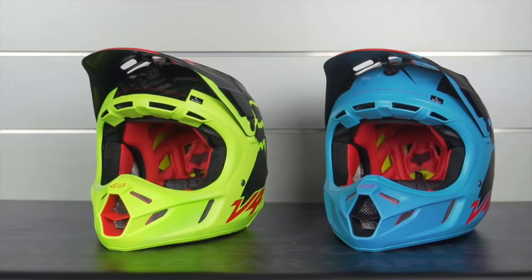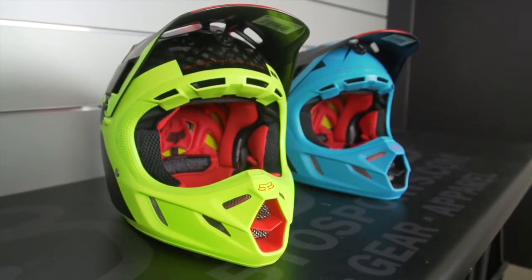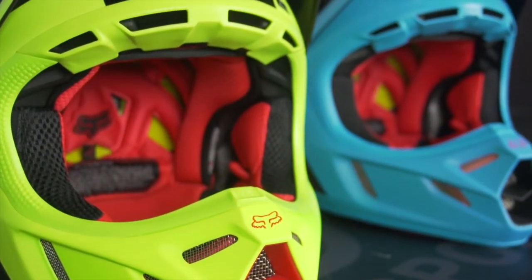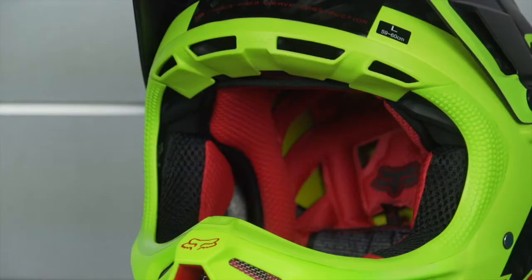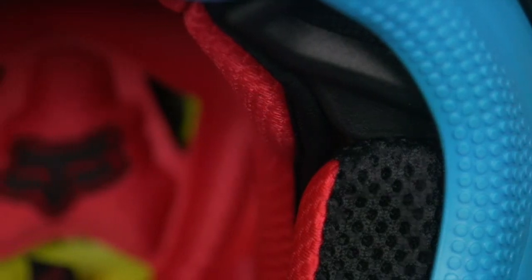The Fox V4 helmet represents the best of the best Fox has to offer after decades of racing. The V4 is truly in a class of its own and on sale at BTO Sports for over 50% off. The V4 features the multi-directional impact protection system, also known as MIPS.